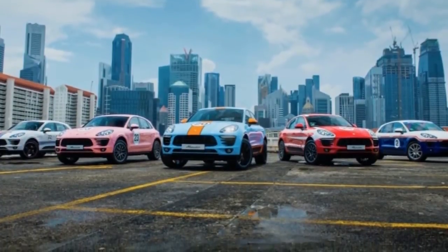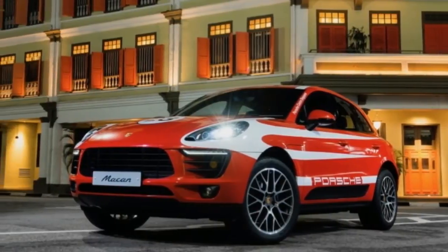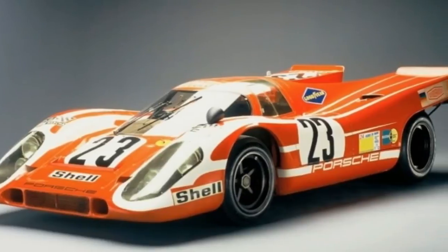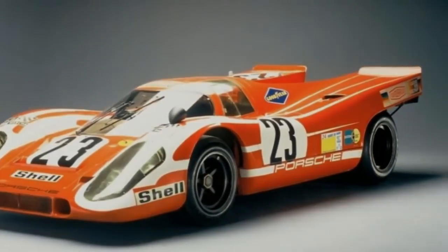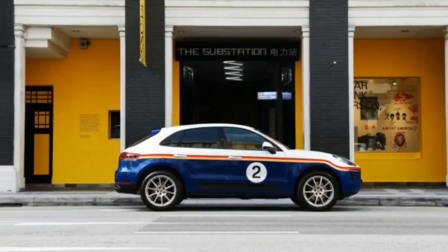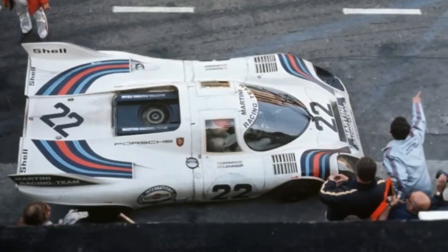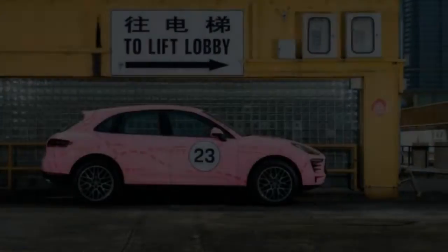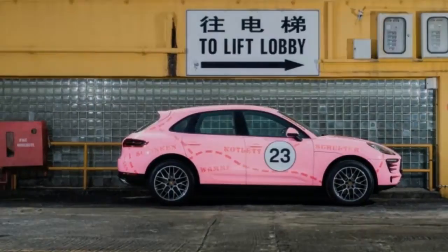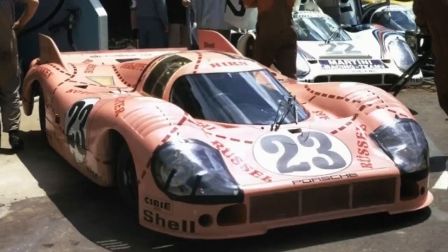This bright pink Macan wears the colors of the Pink Pig, an experimental Porsche 917/20. That one-off model raced at the 1971 24 Hours of Le Mans. The car combined elements from the short and long tail versions of the 917, and in addition to the bright pink color, lines on the car marked the different ways to butcher a pig. The Pink Pig Macan was photographed at Singapore's Chinatown.